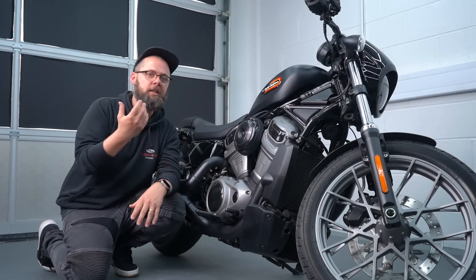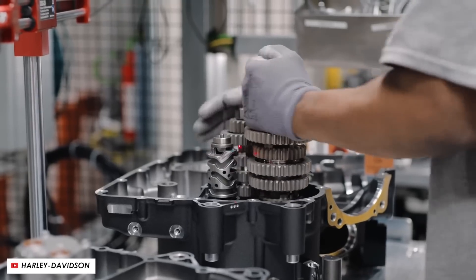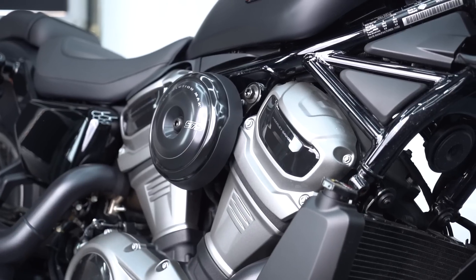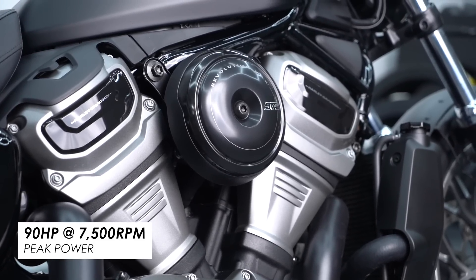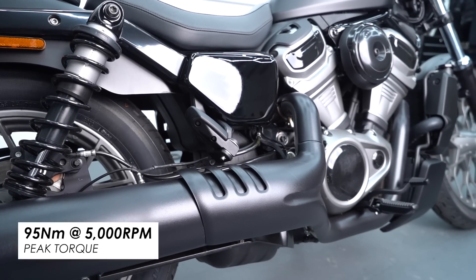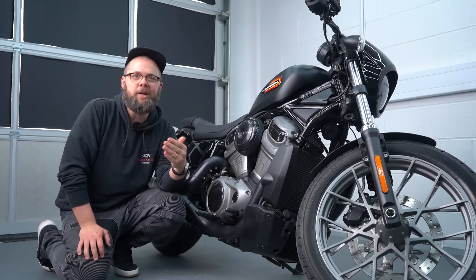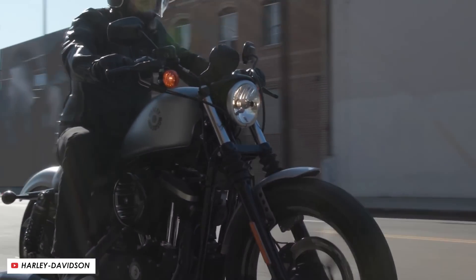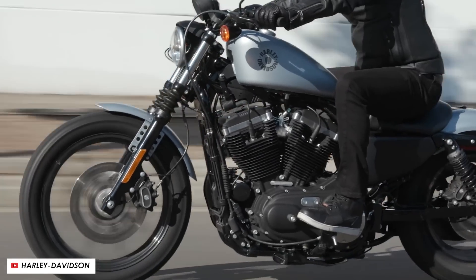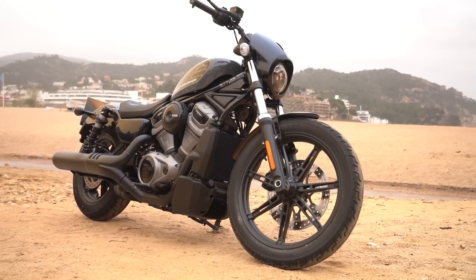The benefit of moving to liquid cooling is that the engine can now pass emissions regulations, which pretty much killed off the Sportsters here in Europe. It also revs up much more freely and makes decent top-end power: 90 horsepower peak at 7,500 rpm, while still maintaining that low-to-mid-range grunt with a healthy 95 newton meters at 5,000 rpm. In isolation, without comparing to what went before, these engines make competitive power figures.